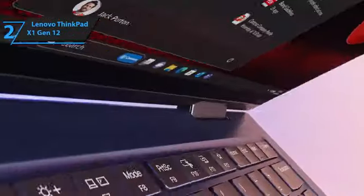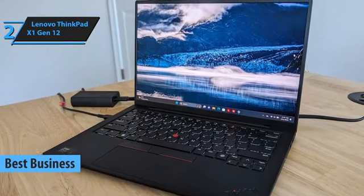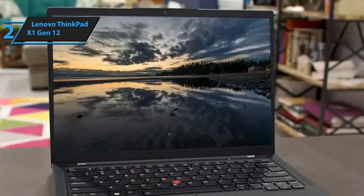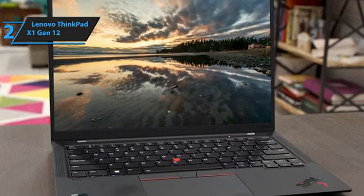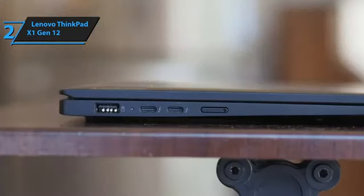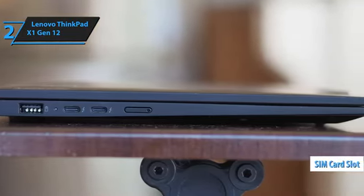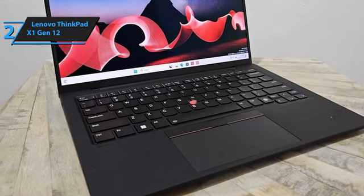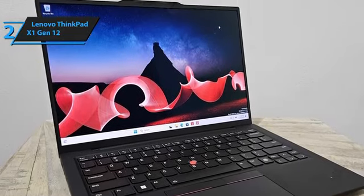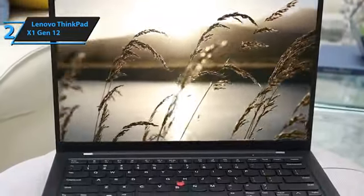The Lenovo ThinkPad X1 Gen 12 emerges as the top choice for professionals seeking a premium business laptop. This model stands out not only for its robust design and remarkable battery performance, but also for its ultra-portable nature. At just 2.8 pounds and a slim 0.6 inches in thickness, it's designed for mobility without compromising on functionality. It's equipped with an extensive array of ports, including a handy SIM card slot catering to the connectivity needs of modern professionals. The typing experience on the X1 is exceptional, thanks to a responsive keyboard that's both comfortable and efficient for long typing sessions. The traditional red trackpoint adds a classic ThinkPad touch to the sleek black keyboard, offering an alternative navigation option that longtime fans will appreciate.